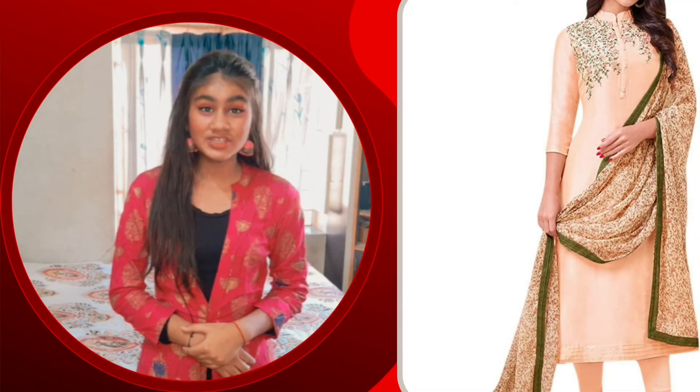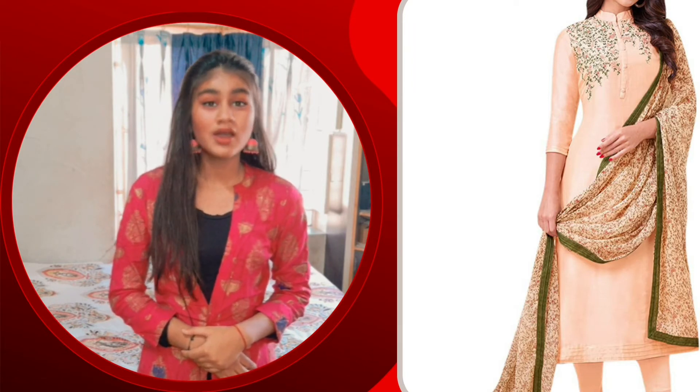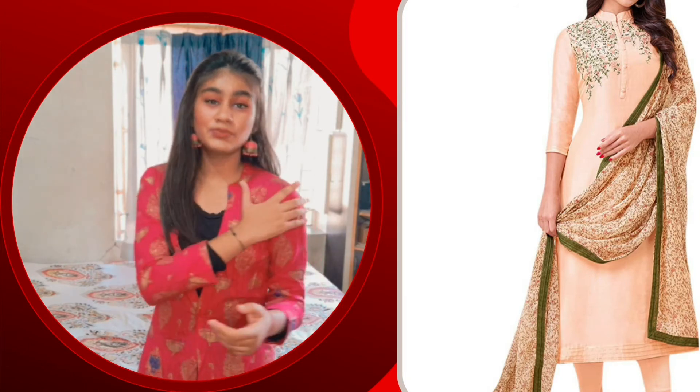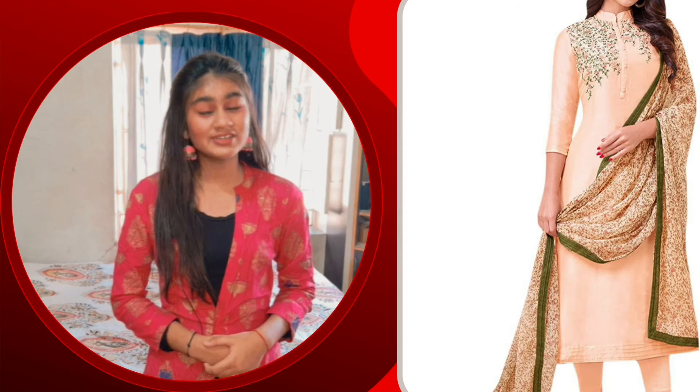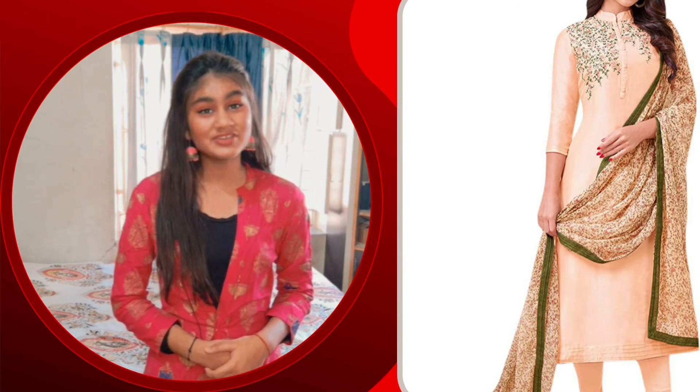The third one is Raj Nandini Chandraja Silk Semi Stitch Salwar Suit with Dupatta. It has a peach color suit. It is very simple. It has a heavy border work, and the whole work is on the Dupatta. Its price is Rs. 2,122. It is 69% off, so it is only Rs. 649.